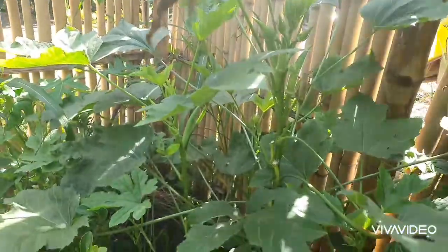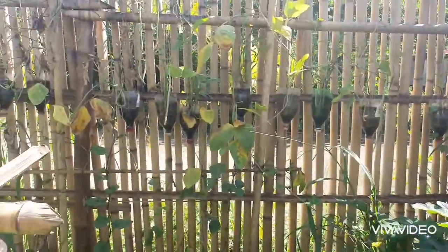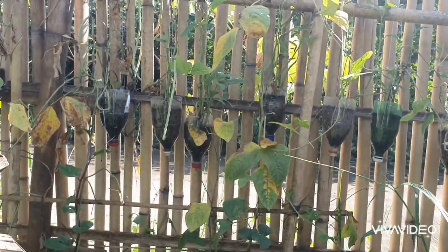And then okra — there's so much okra and it still has fruits. And then our sitaw — string beans. That's our sitaw. It used to be so healthy and really green, but it's almost done now.